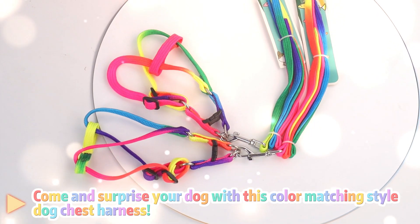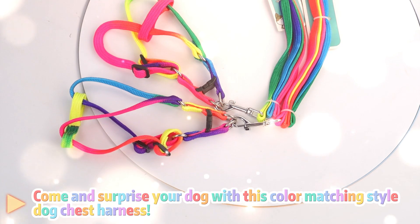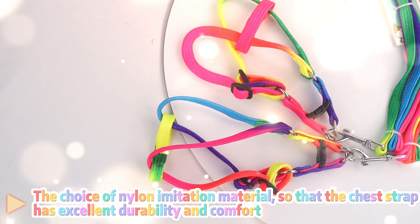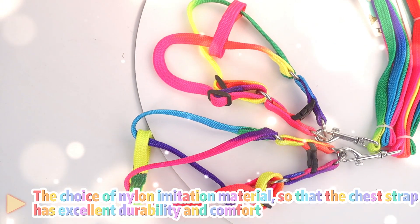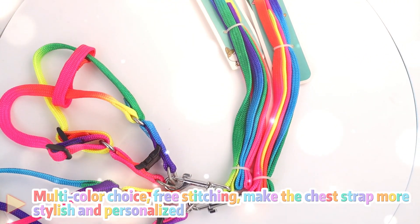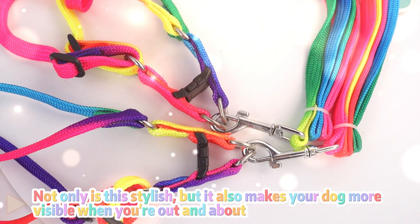Come and surprise your dog with this color matching style dog chest harness. The choice of nylon imitation material means the chest strap has excellent durability and comfort. Multi-color choice, free stitching — make the chest strap more stylish and personalized.